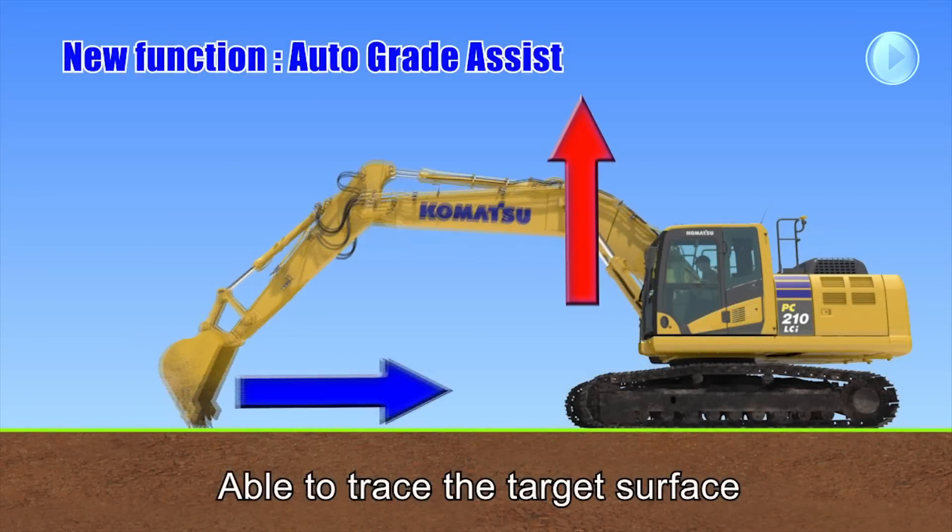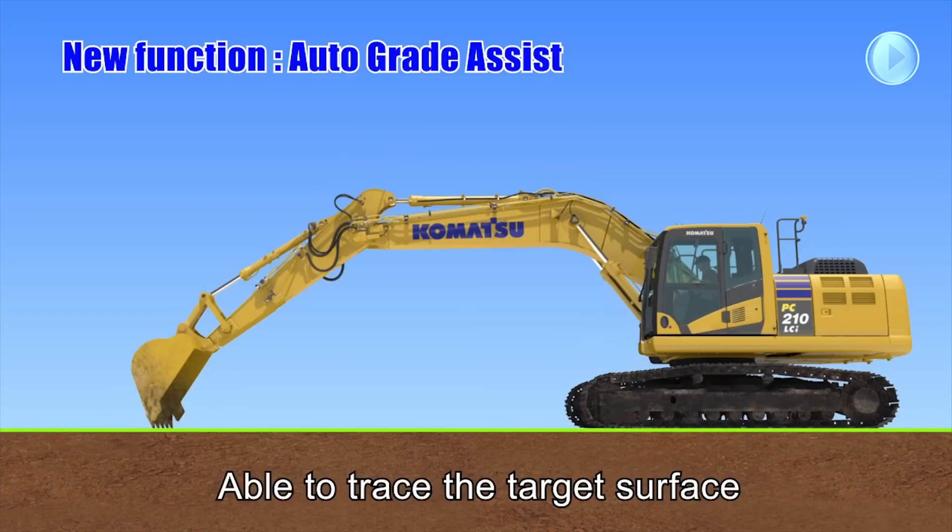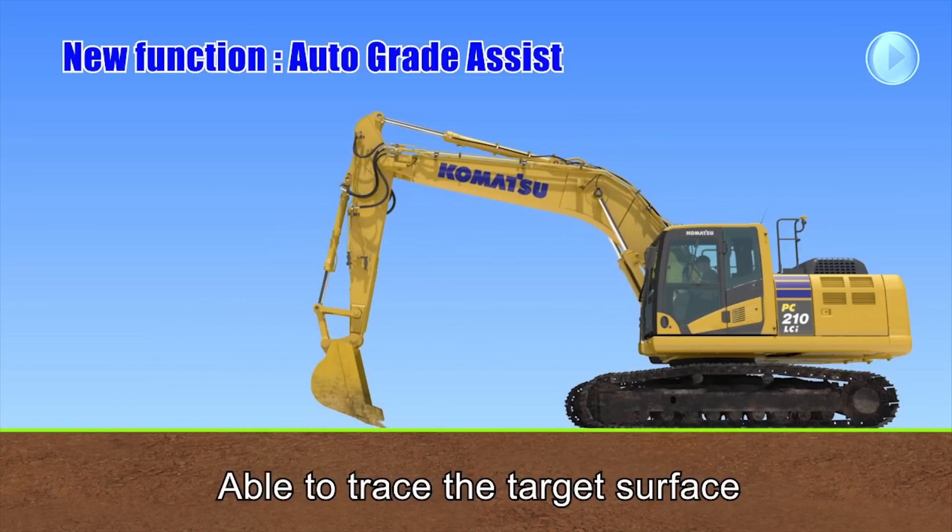This world first machine control technology includes two key selectable functions: Auto Grade Assist and Auto Stop Control.